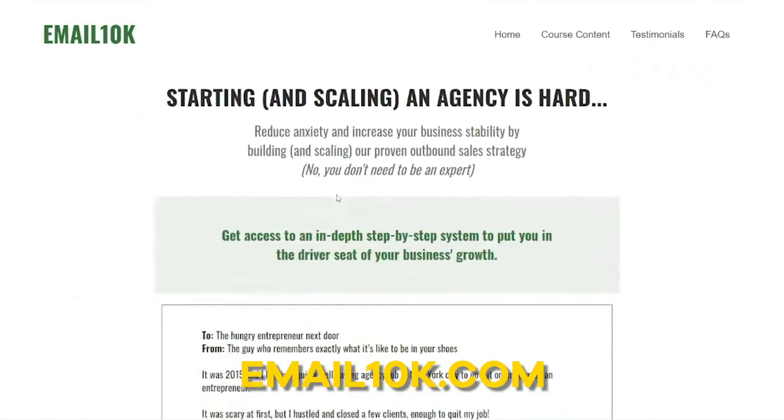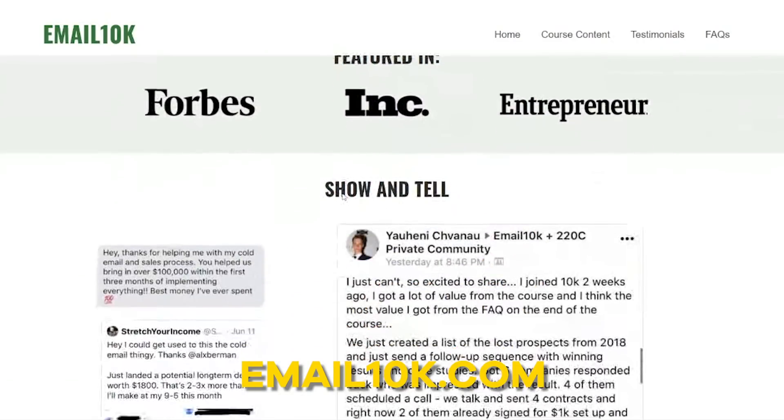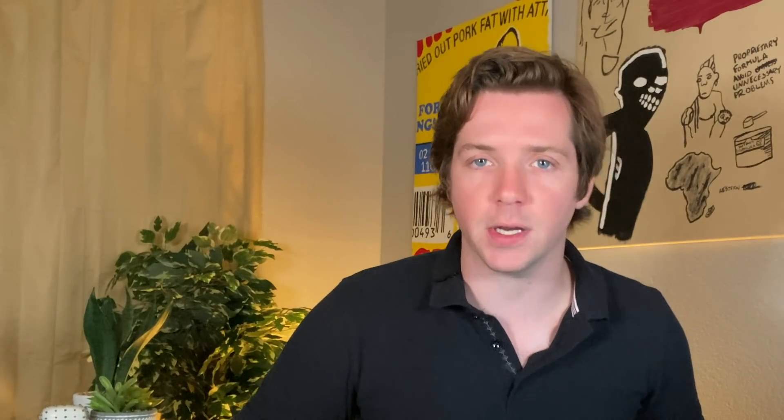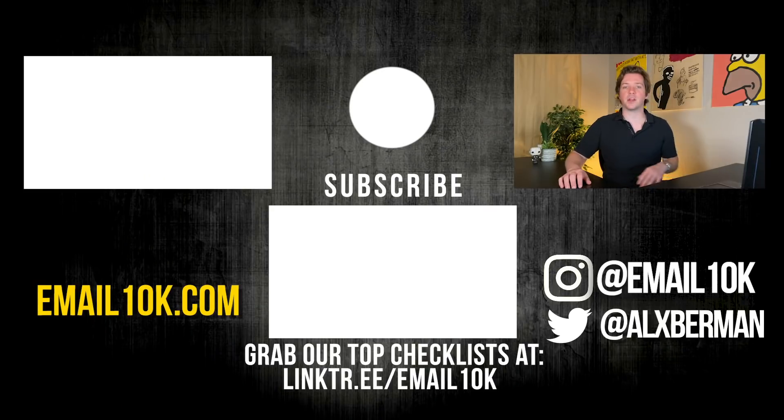If you're struggling to get clients that pay you what you deserve, check out our course — it goes through how to grow an agency from 0 to $10k a month. If you want to check out one of our past videos, check out this video about how to create a custom curated newsletter for your audience. Be sure to smash that like button, subscribe for more videos like this. Thanks for watching — I'm Alex Berman.